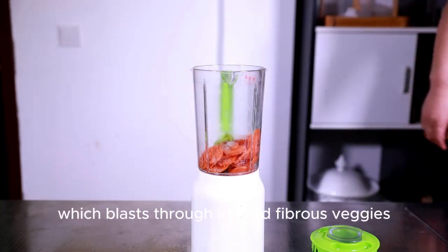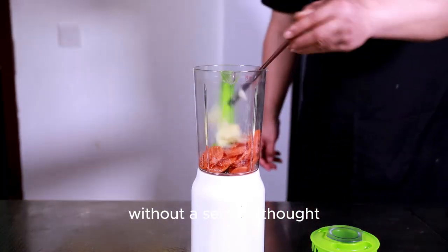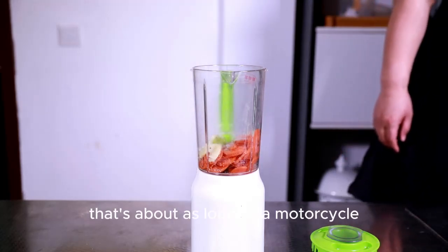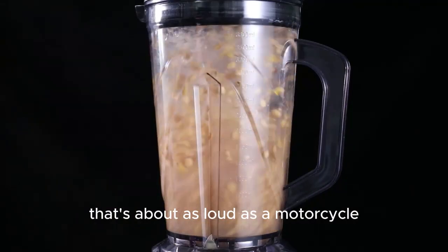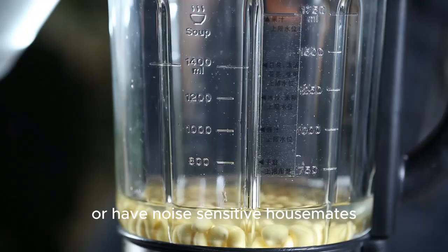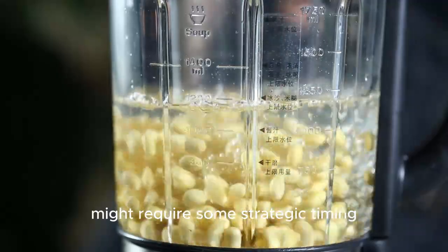Its powerful motor, which blasts through ice and fibrous veggies without a second thought, can reach up to about 98 decibels. That's about as loud as a motorcycle. So if you're an early riser or have noise-sensitive housemates, blending your morning smoothie might require some strategic timing.